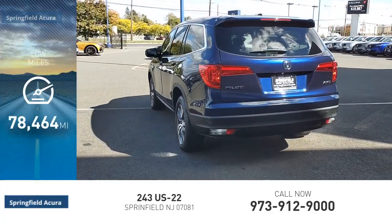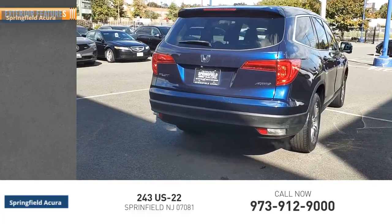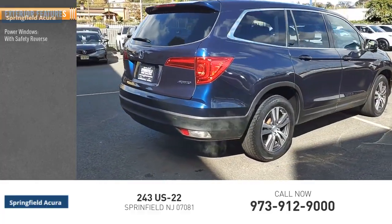This vehicle has less than 80,000 miles. Here are some of this vehicle's great options: power windows with safety reverse.